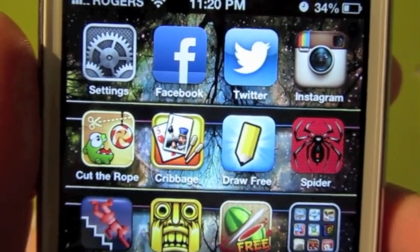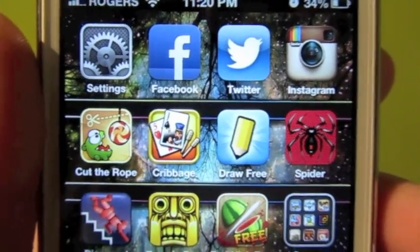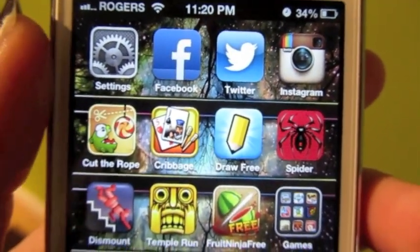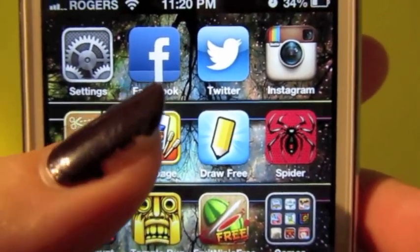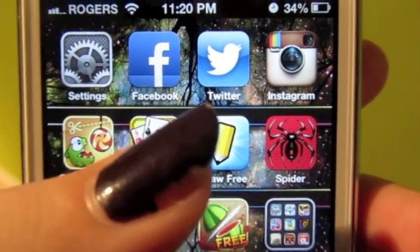Starting in the top left corner, I have Settings. I've always had my Settings in that corner with all my iPods, so I've kept it there because I use it quite a bit for brightness and sounds and all that. Then I have Facebook, Twitter, and Instagram — I'll leave my usernames in the description bar.